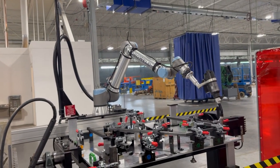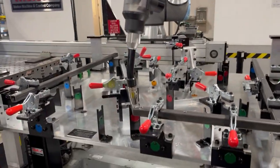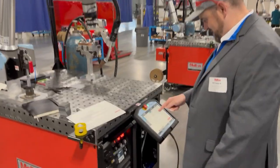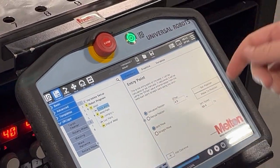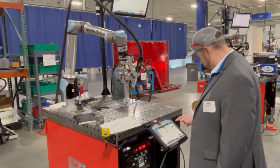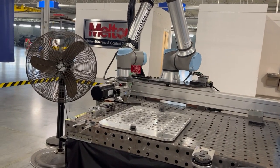Melton has a ton of capabilities as an integrator — they've integrated Universal Robots with welder power sources like Miller, Lincoln Electric, Fronius, and more. They are able to do tacking and pattern welding, and they have a really neat auto approach calculation feature in their software, as well as weaving and stitching.